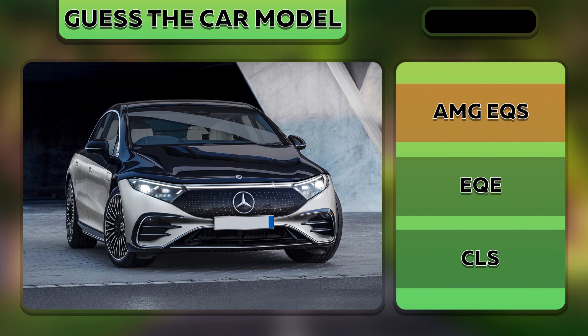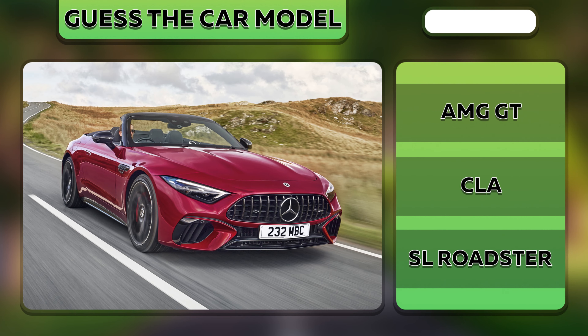Yes, it's an AMG GT S. Try to guess this car.